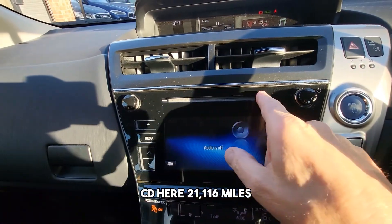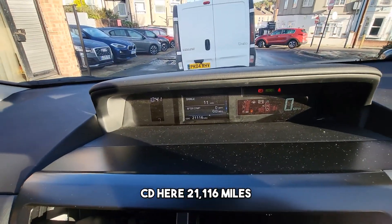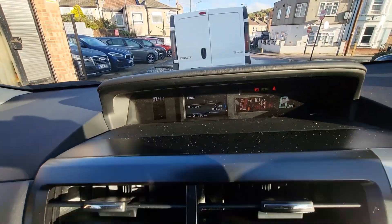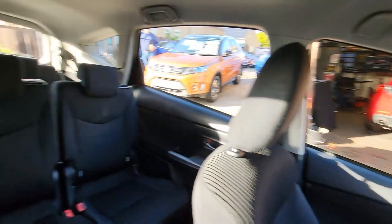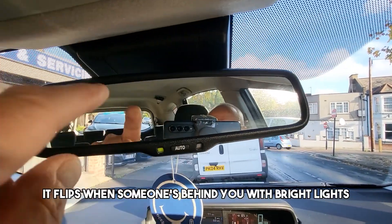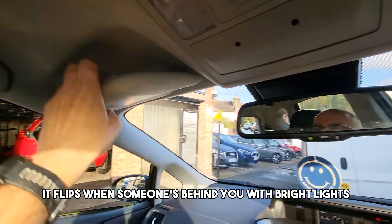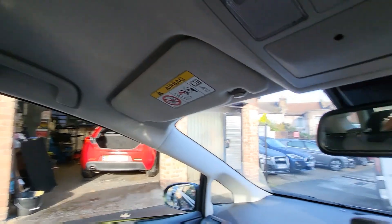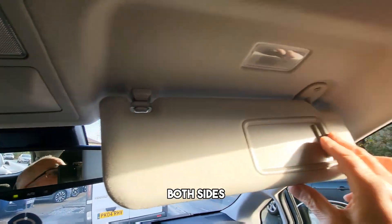CD player here. 21,116 miles on the clock. Auto-dimming mirror — it flips when someone's behind you with bright lights. Illuminated vanity mirrors on both sides.